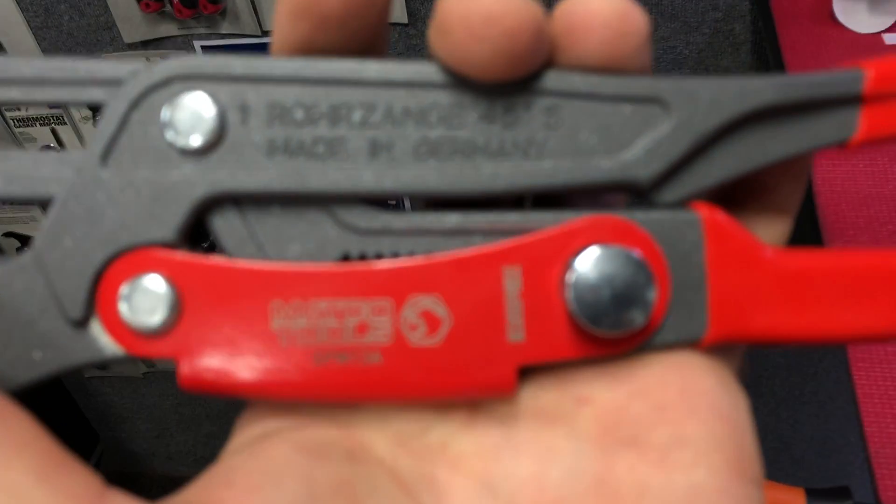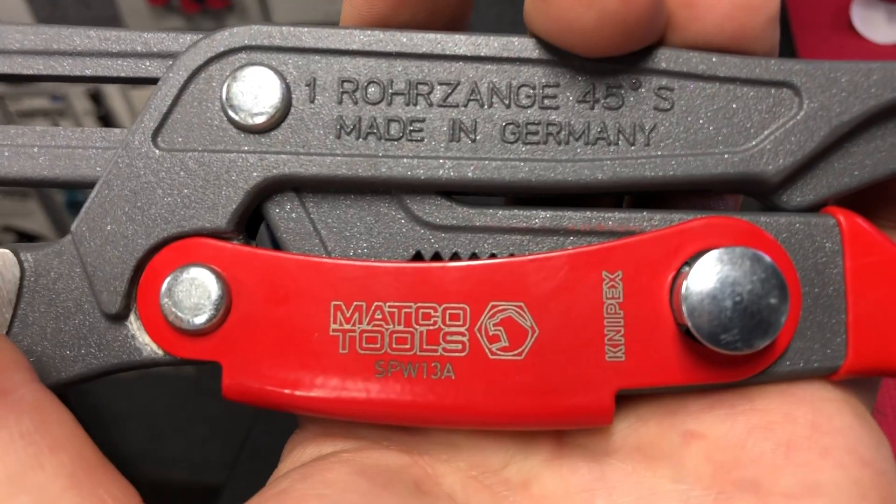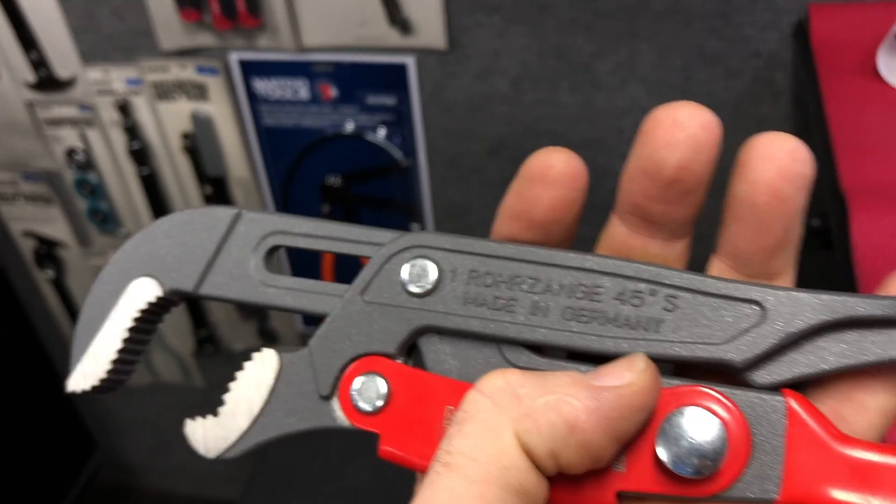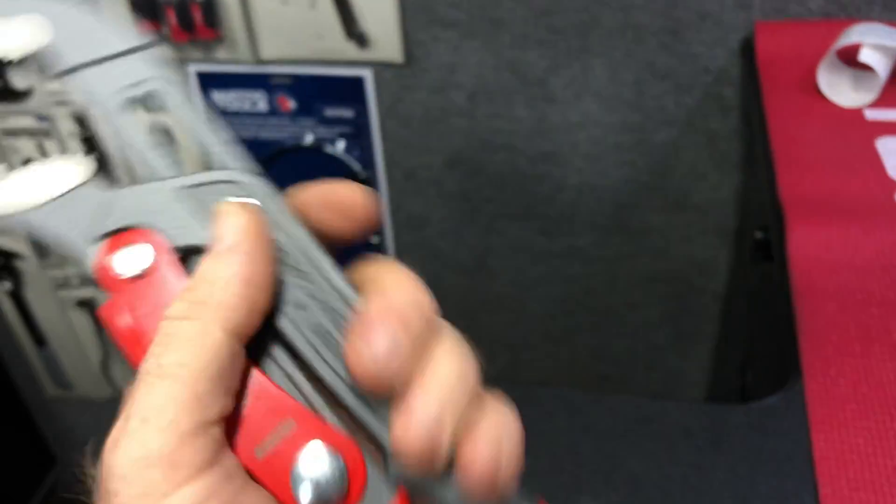Let me get y'all a part number on this thing. Don't tell me that ain't cool. SPW 13A. That's nice.